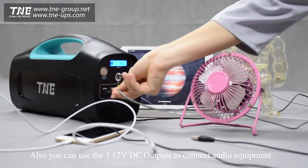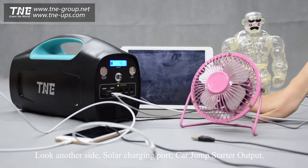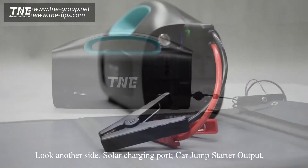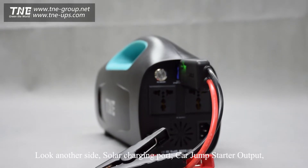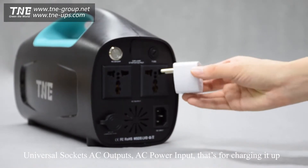You can also use the 3 12V DC outputs to connect all their equipment. Look at the other side: solar charging port, car jump starter output, universal socket AC output, and AC power input — that's for charging it up.